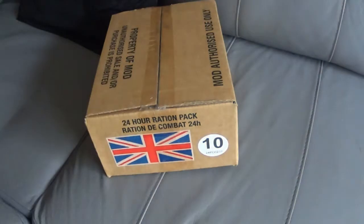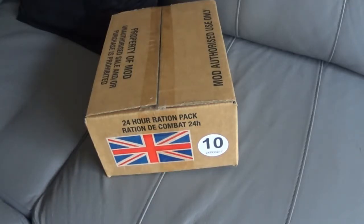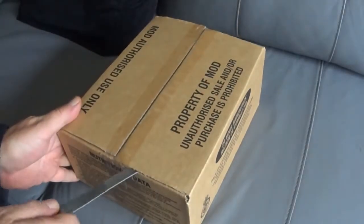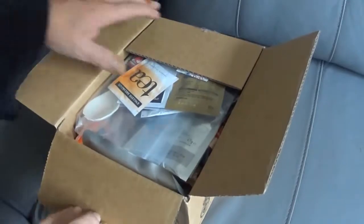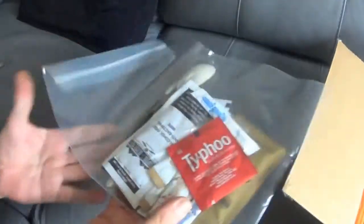I've just got this ration pack — well, I've got two actually. This is number 10. So let's open it up and see what we've got in here. Move that across, put everything here — that's a good start, isn't it?